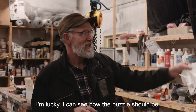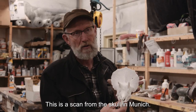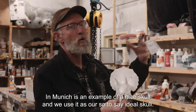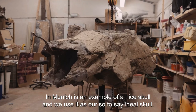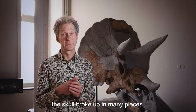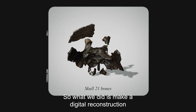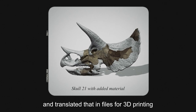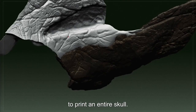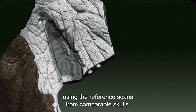A scan of the Munich skull is used as the ideal reference skull. Because of weathering, wind, and water action, Skull 21 broke into many pieces and some parts are missing. The team made a digital reconstruction and translated that into files for 3D printing to print an entire skull. Before printing, the 3D model needs to be completed using the reference scans from comparable skulls — that's where Javid comes in.